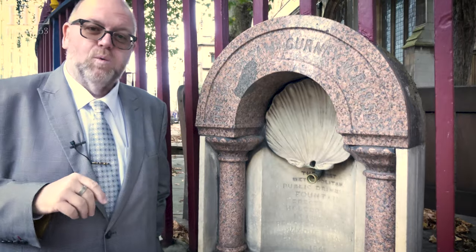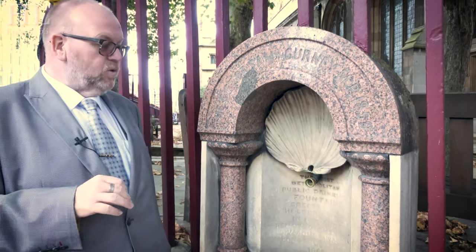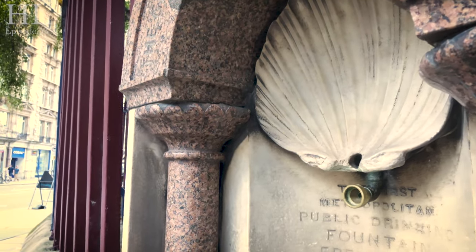This is the first public water fountain in London. It was dedicated in 1859 by the Metropolitan Drinking Fountain and Cattle Trough Association. That's a hard one to remember, and it made history by being the first water fountain for man and beast. Originally it was sited a little further back on Holborn Hill, but when Holborn Viaduct was created in the 1860s it moved to its present site here.